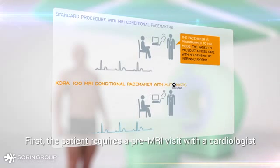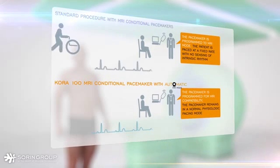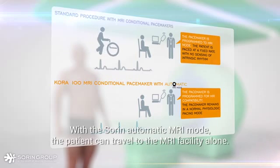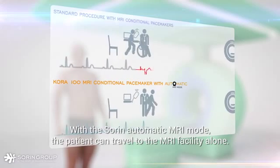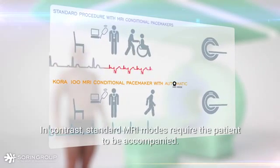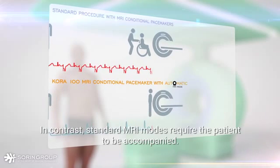First, the patient requires a pre-MRI visit with a cardiologist. With the Sorin automatic MRI mode, the patient can travel to the MRI facility alone. In contrast, standard MRI modes require the patient to be accompanied.